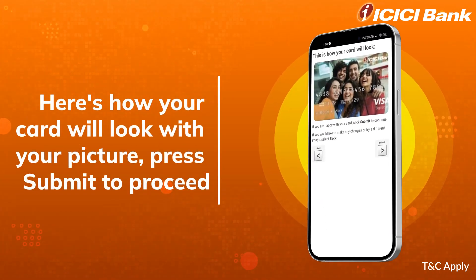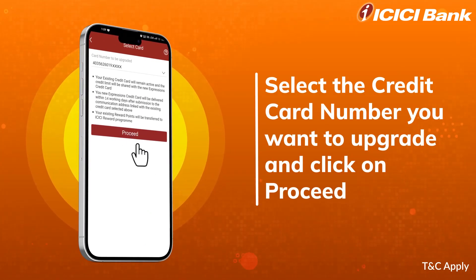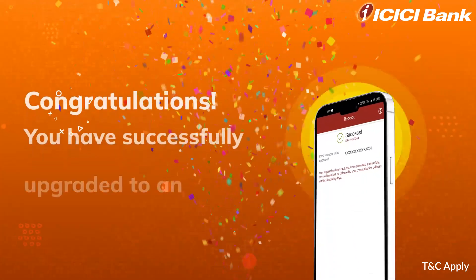Here's how your card will look with your picture. Select the card number to be upgraded and click on the Proceed button. Click on the Submit button to proceed.